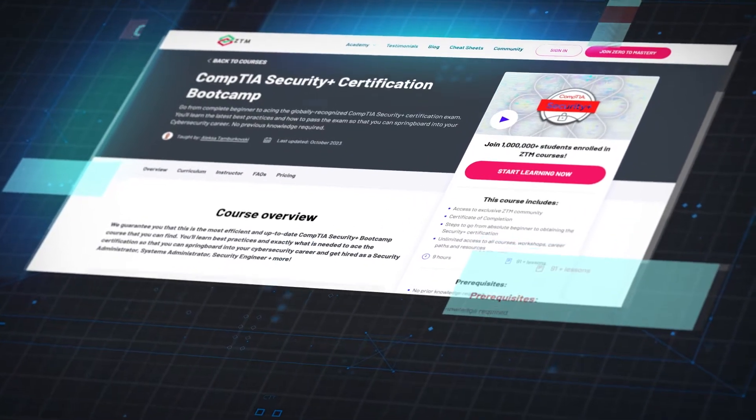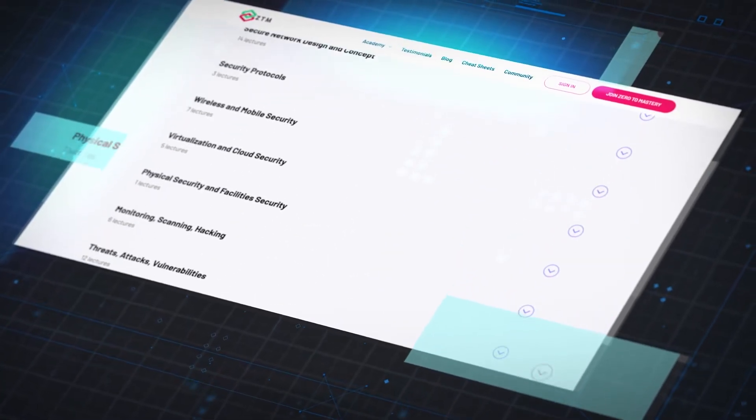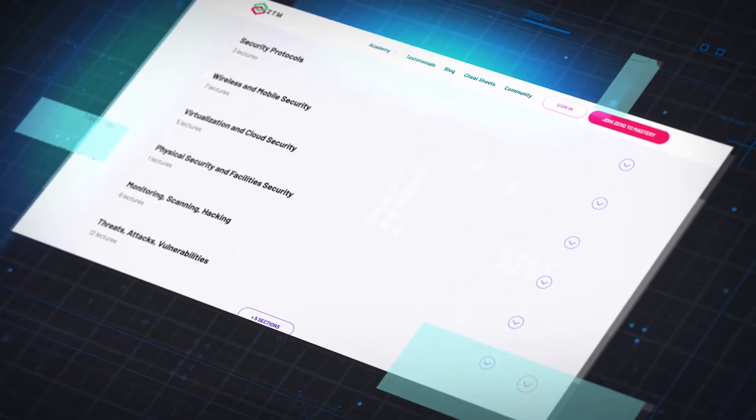When it comes to passing the CompTIA Security Plus exam, you need a focused and dedicated approach to learning the material. One effective way to prepare is by enrolling in a Security Plus focused course, like our CompTIA Security Plus certification bootcamp. This course is designed to cover all the essential topics in depth, ensuring you have a strong grasp of all the material. Plus, it's more affordable than many other options, and with the course you get access to our private Discord community where you can ask questions to fellow students and instructors.